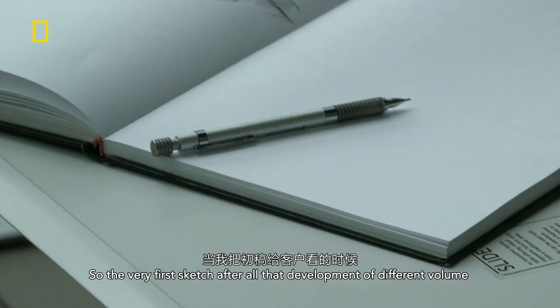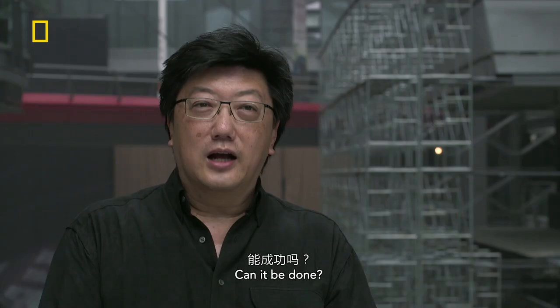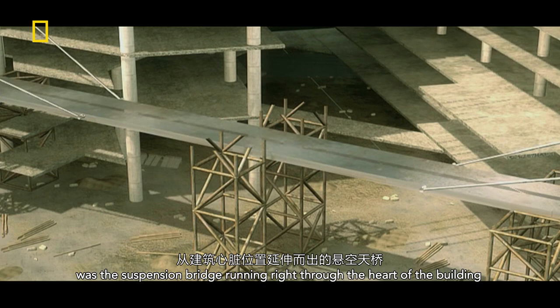The very first sketch, after all that development of different foilium, when I showed it to the client, he thought, wow, this is very new. I haven't seen this before. Can it be done? That's how it started. One feature that was the first to be designed was the suspension bridge running right through the heart of the building.